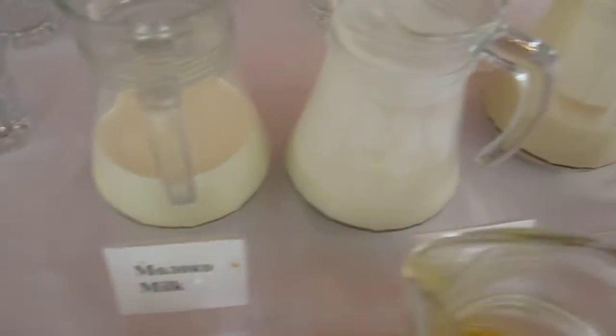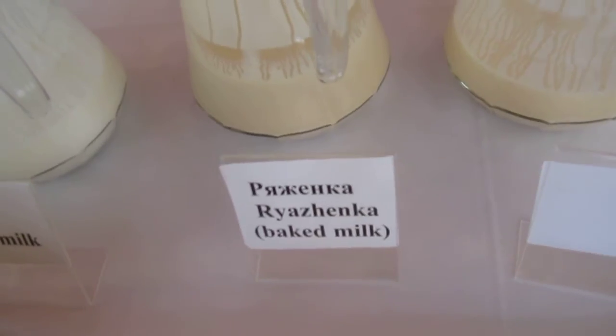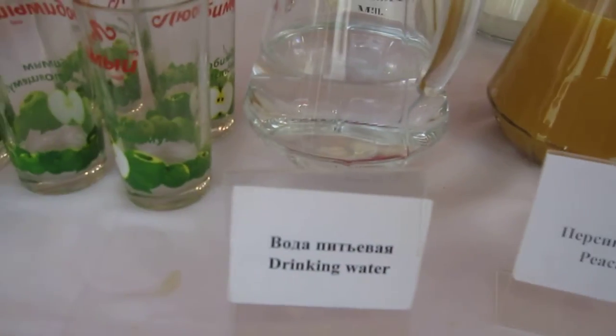This stuff looks interesting. There's buttermilk, and this is called baked milk — I'm not sure what that is. And then there's yogurt, tomato juice, and peach juice. I'm drinking water.